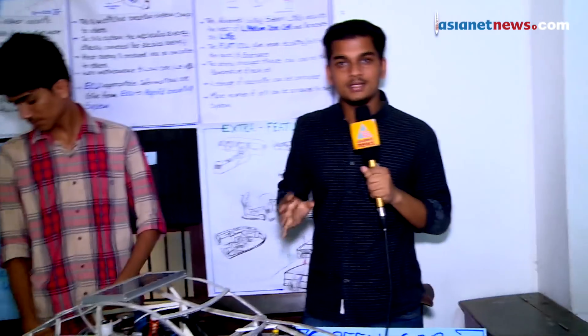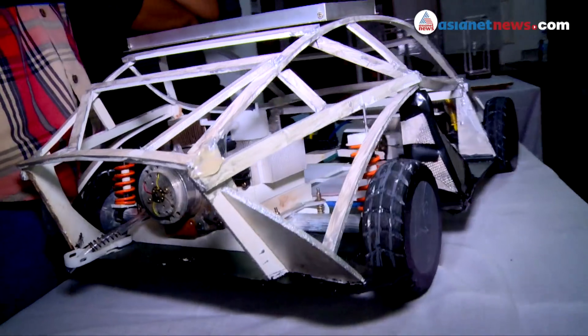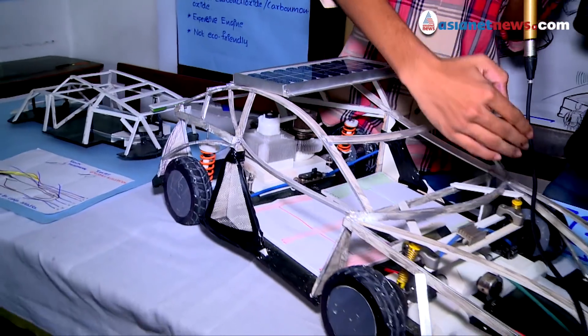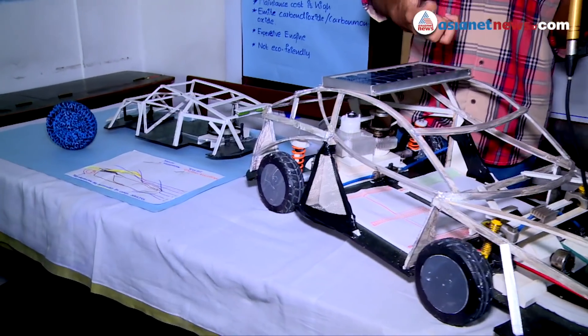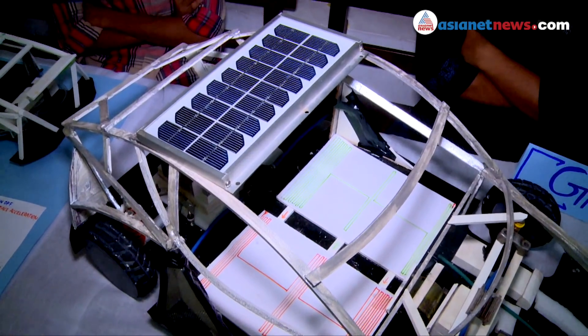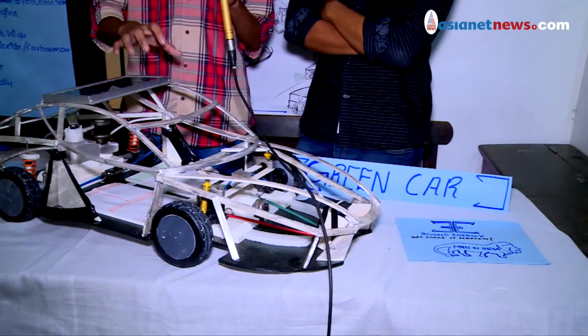I'm a green car. I've got a 10 kilowatt power wire. 10 kilowatt power — this energy is conserved. We can't get any issues. I'm going to get a lot of energy. It's a very good energy.